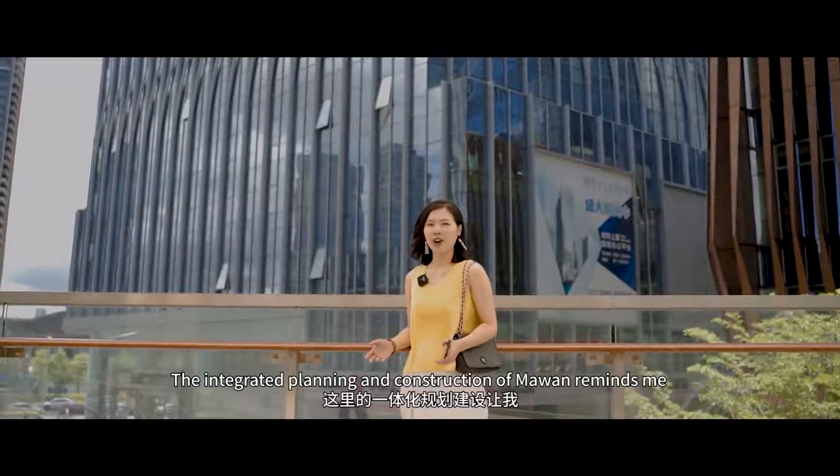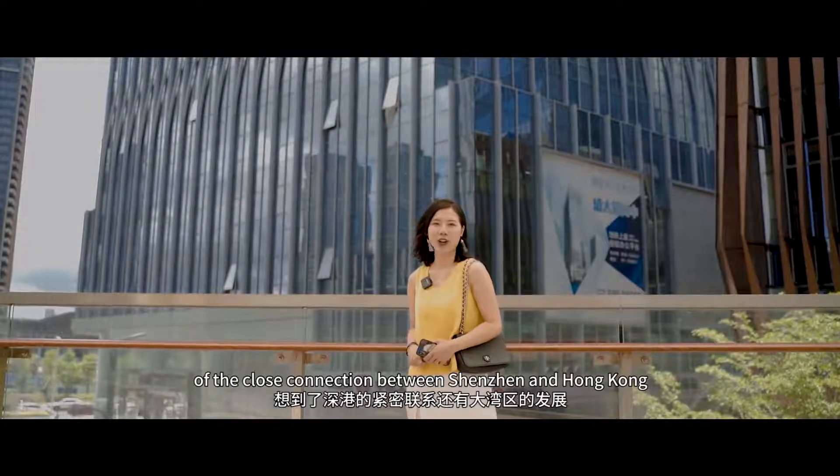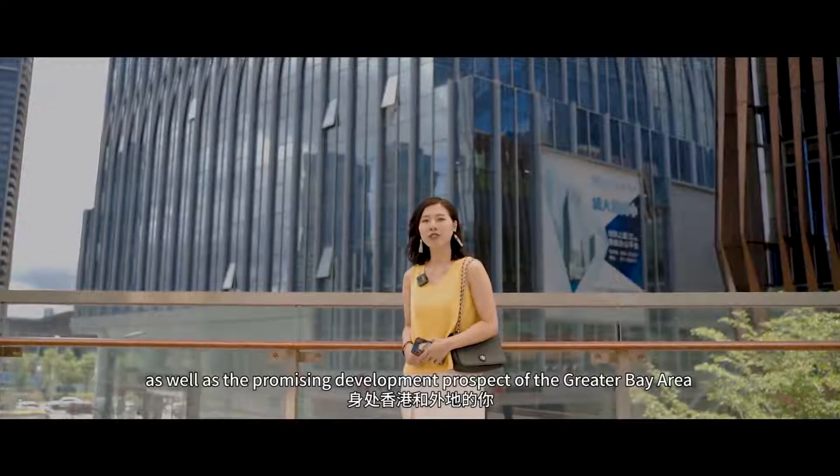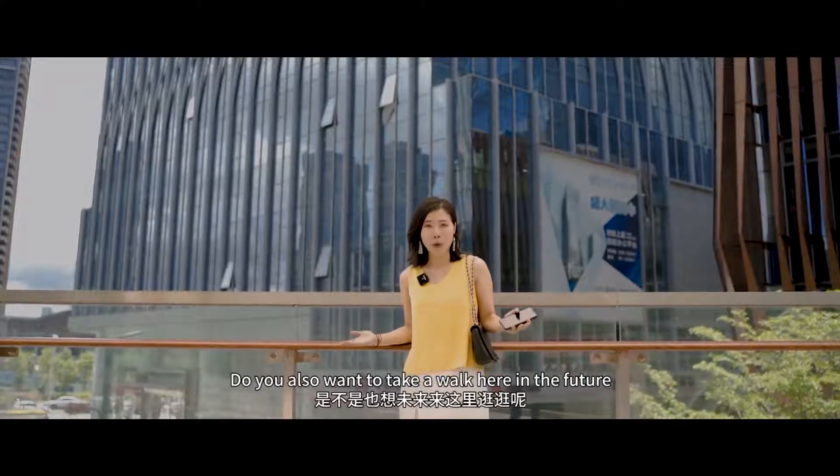The integrated construction of Mawang reminds me of the close connection between Shenzhen and Hong Kong, as well as the promising development prospect of the Greater Bay Area. We would like to have a walk here again in the future.